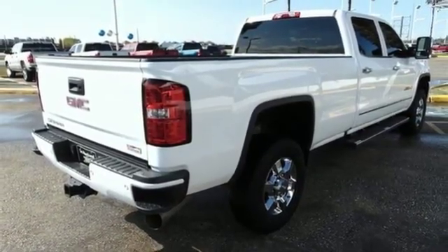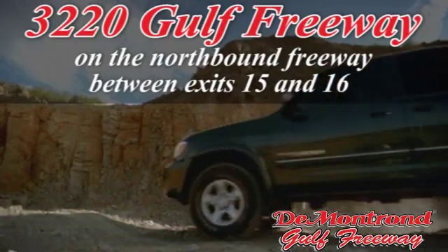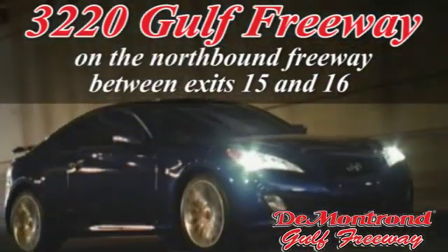See it for yourself today at Demontron, home of the warranty forever — true peace of mind forever. Conveniently located just south of Houston at 3220 Gulf Freeway on 45 toward Galveston.